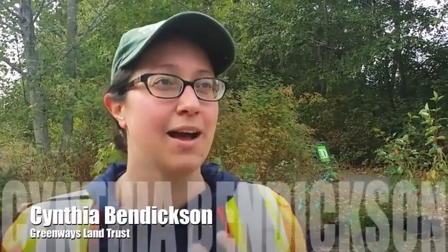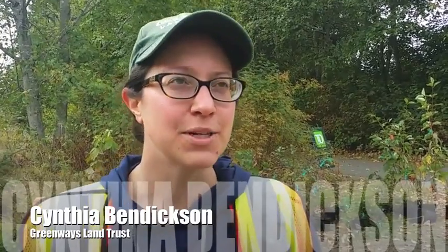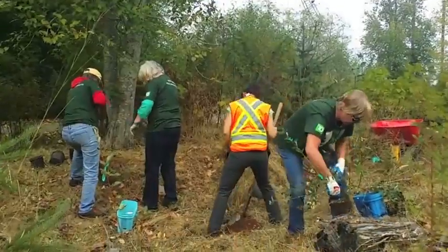We're here today — my name is Cynthia Bendixson and I work for Greenways Land Trust. We're doing a joint project with TD Friends of the Environment Foundation where we're planting 200 trees down on Bahie Island to infill and to increase the diversity of the planting.